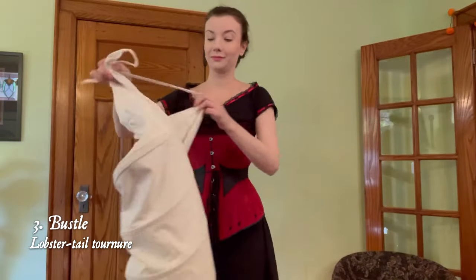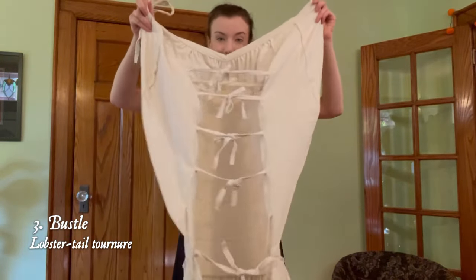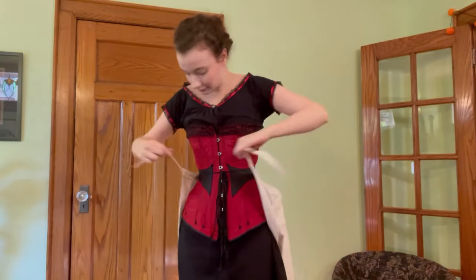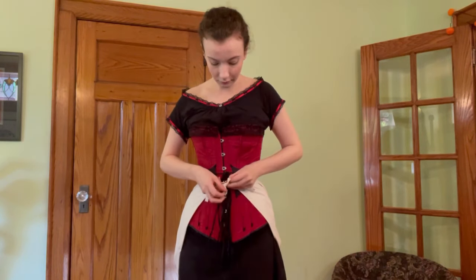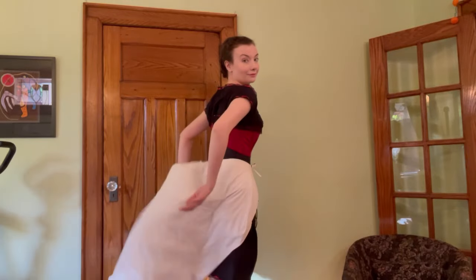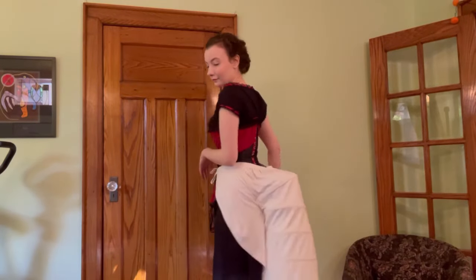Up next, the skirt support. Skirt supports changed dramatically across the years, even from year to year as changes in fashion accelerated. Here I have a lobster tail bustle, which was one of the most common types of bustle for the decade. As you can see, it's made of hoops and tied with tapes, allowing for it to collapse easily. It also swishes and sways with movement, which never ceases to entertain me.